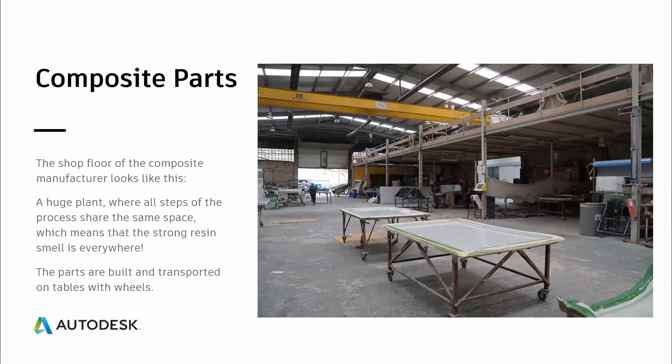However, there are some issues. I took the time to include an outlook on what a plant looks like. When we talk about composite parts for aerospace applications, we think of very high tech — and then you see the reality and the shop floor looks like one big open common area where everything happens. The parts are moved around on wheeled tables with no separate work environment. As soon as you park your car and open the door, you will smell the resin, and once you enter the shop floor, you will start getting dizzy after five minutes. It is a very harmful environment.